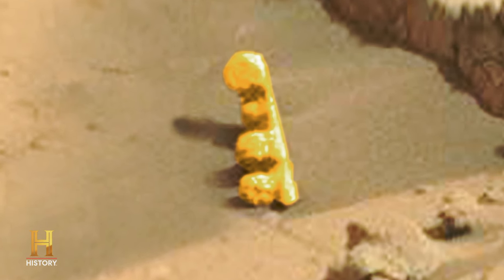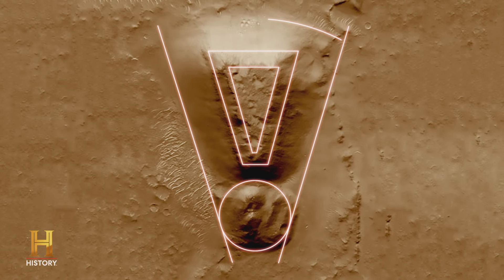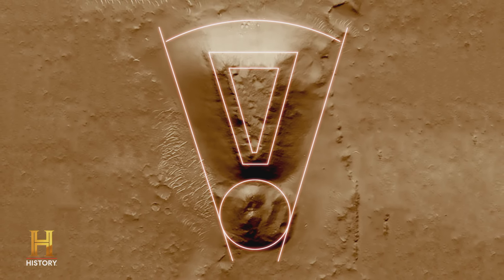What we're trying to do is get a preponderance of evidence together so that we can prove the point that there's ruins all over the planet. Just as you would here on Earth, you're going to look for straight lines, parallel lines, circles, squares, rectangles, things of this nature. And when you find them, you can start to zoom in on areas and look for even stronger details.